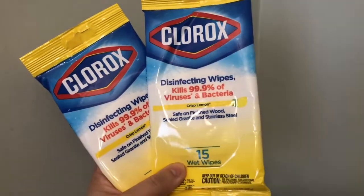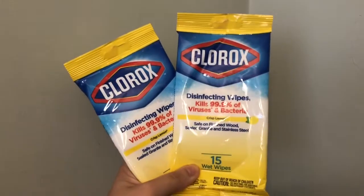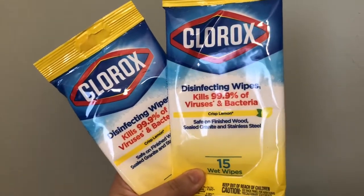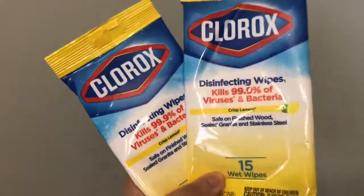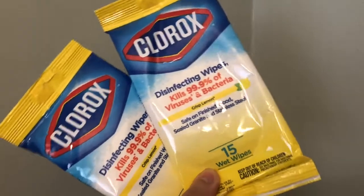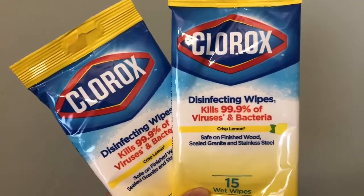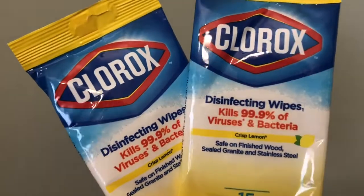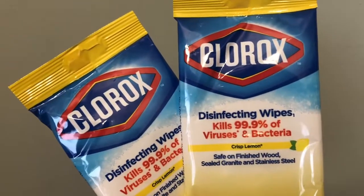I picked up Clorox disinfecting wipes — you get 15 wipes in each container. This is the crisp lemon scent, and it's safe on all wood, sealed granite, and stainless steel surfaces. I picked one up and left it in the car, and I'll store the others away until I need them. They had boxes of them, so I was happy to grab these.